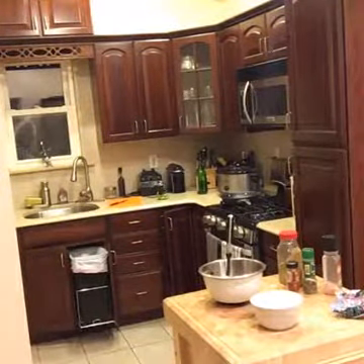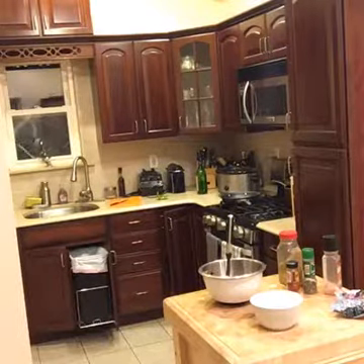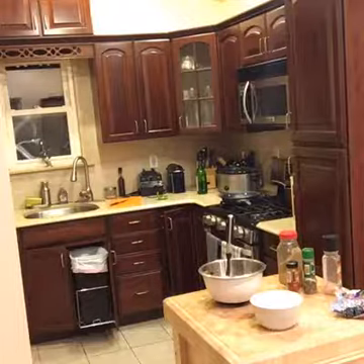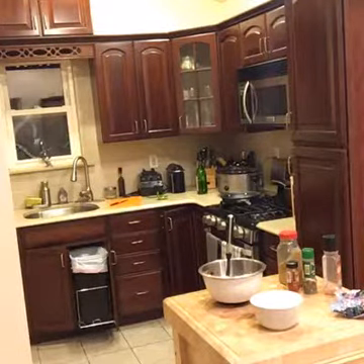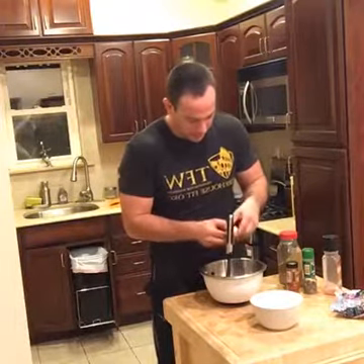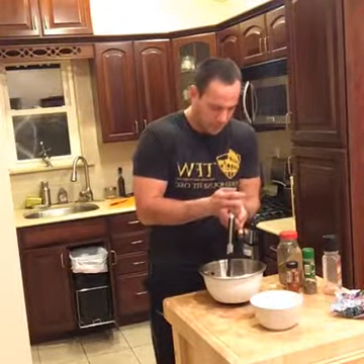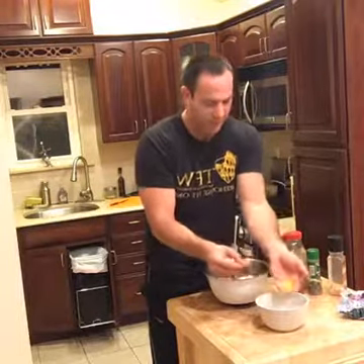Maybe we'll also make some cauliflower rice tonight. For the egg, we're just going to use the yolk. To separate it, just crack the egg and let the white fall out, catching just the yolk.